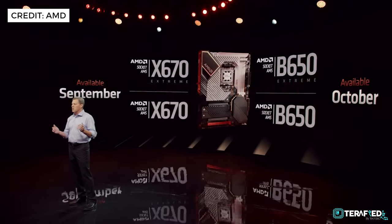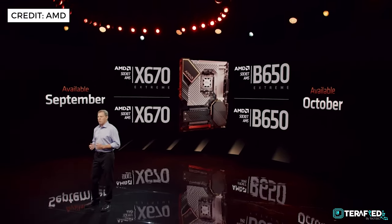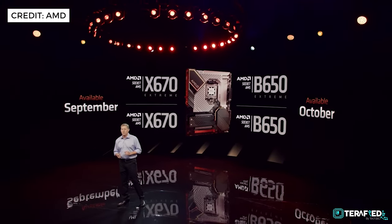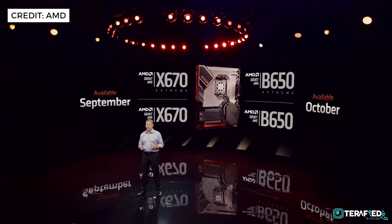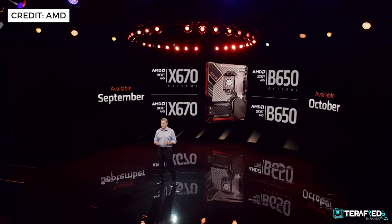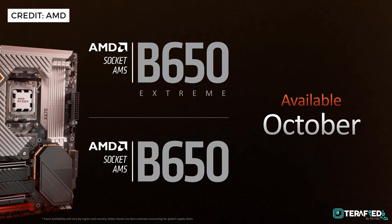As for the motherboards, AMD is expanding their series and introducing an Xtreme version within the lineup. For enthusiasts, there will be the X670 Xtreme and the X670, while for the value-oriented, there will be the B650 Xtreme alongside the standard B650. The X670 series will be available from September while the B650 series will be available in October.